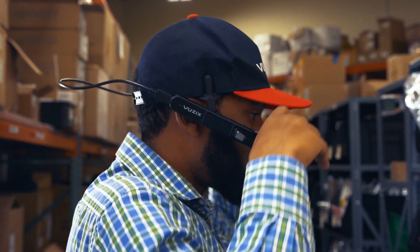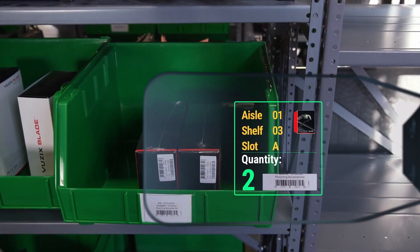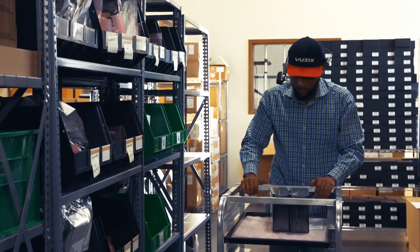The M4000 is the next generation of smart glasses with a see-through display that enables a hands-free experience not possible with handheld scanners, wearables, tablets, or smartphones.